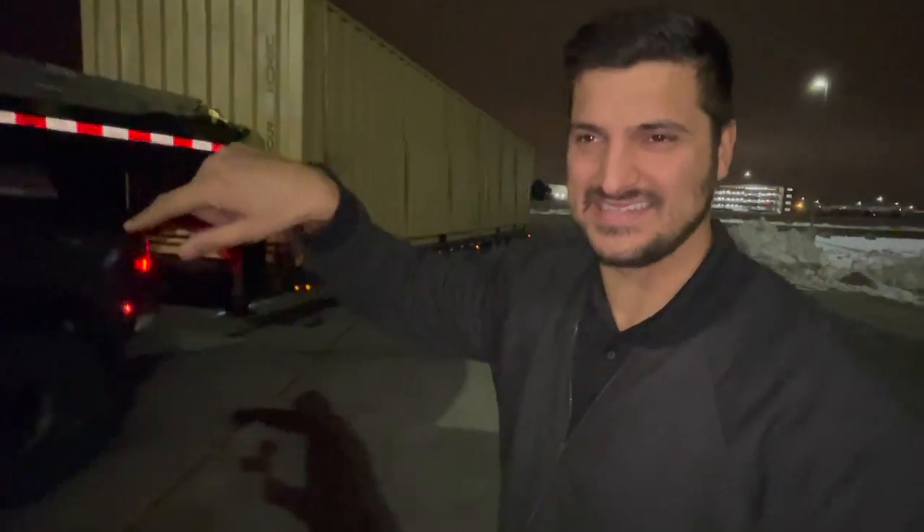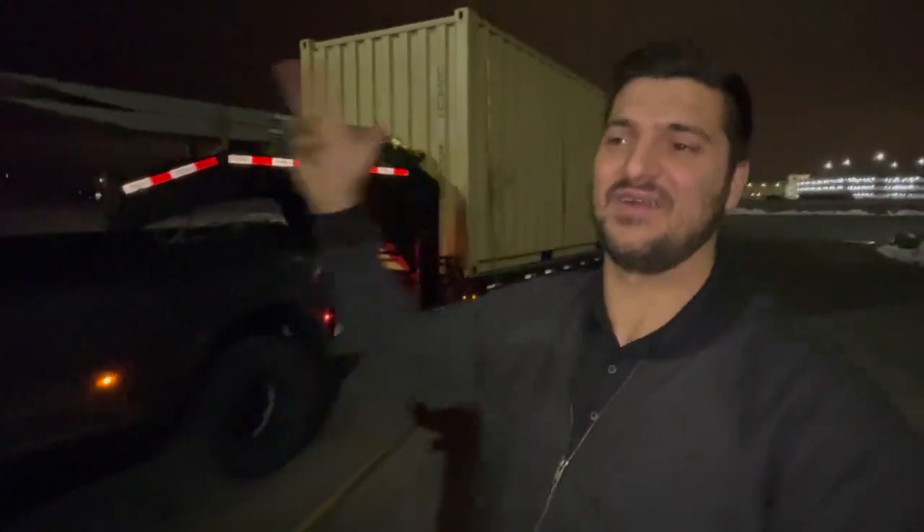Here we are in Council Bluffs, Iowa, waiting at the Blue Beacon for a truck wash. Pro tip: don't wash your truck in South Dakota while it's still snowing. From here we're heading down I-29 South, then across to Kansas City, cutting through Missouri into Kentucky to deliver these containers. Everything is going really good — no issues — though the MPG is rough, like 4.9 to 5.5 on the dash.